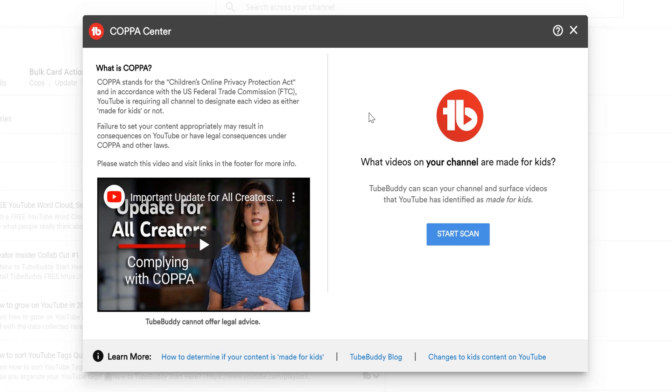Here you'll see information about COPPA, including the video we have linked in this video's description. On the right, you can select Start Scan. TubeBuddy will then look through your content and help identify if YouTube itself thinks your content is made for kids. Keep in mind that TubeBuddy does not offer legal advice and isn't saying that you made your videos for kids — we're just letting you know that YouTube has identified the video content for kids.